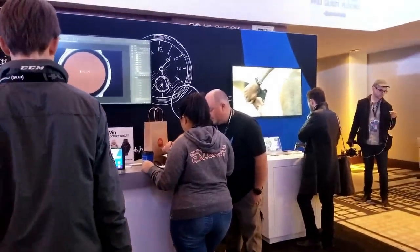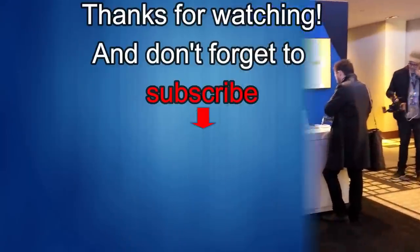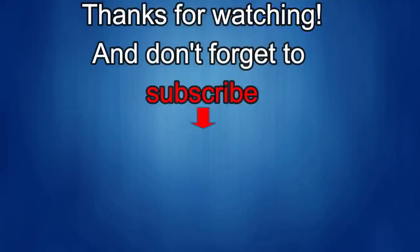If you liked it, show us some love with a thumbs up, subscribe to the channel, and share the video with your friends. With your support it really helps me keep the channel going so I can continue to offer you guys discounts, giveaways, and fresh content. I'll see you in the next episode — until then, take care.